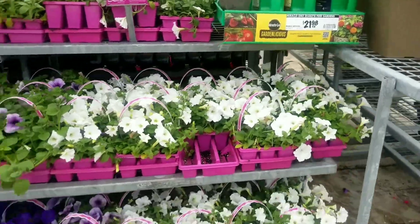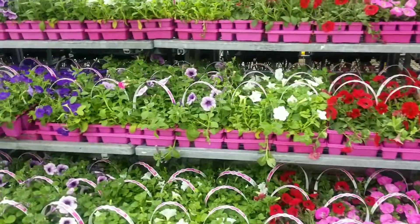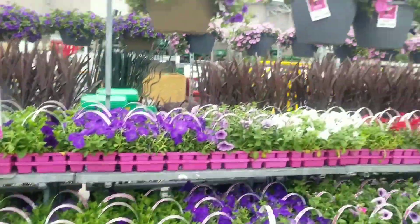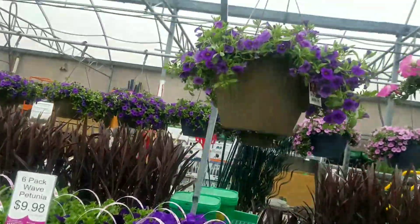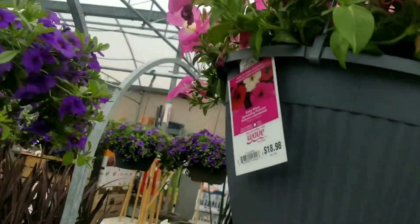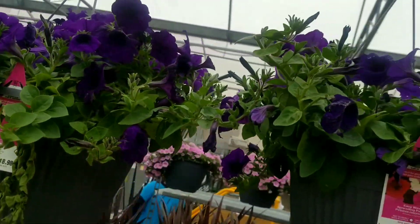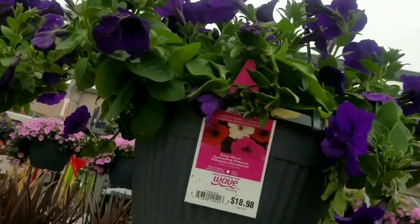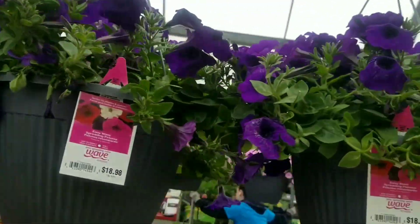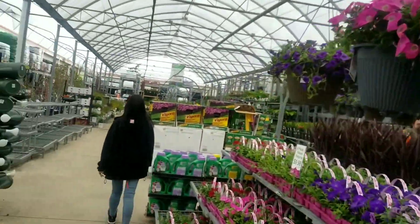So that's all wave petunias here in different colors. They also have some hanging baskets — these are 11-inch baskets — going for $18.98. Some are a little plain but decent value at $18.98 for the 11-inch baskets.